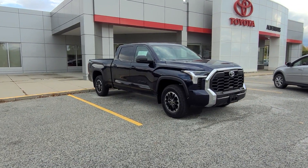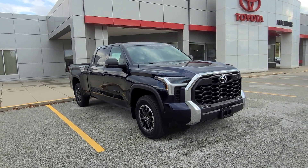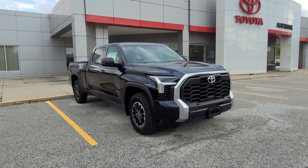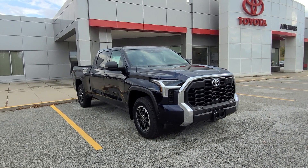Good morning, this is Ethan Colm with Alderman's Toyota, where your satisfaction is our top priority. I have a really exciting truck here for us today. It is a 2024 Toyota Tundra — this one is the TRD off-road trim.